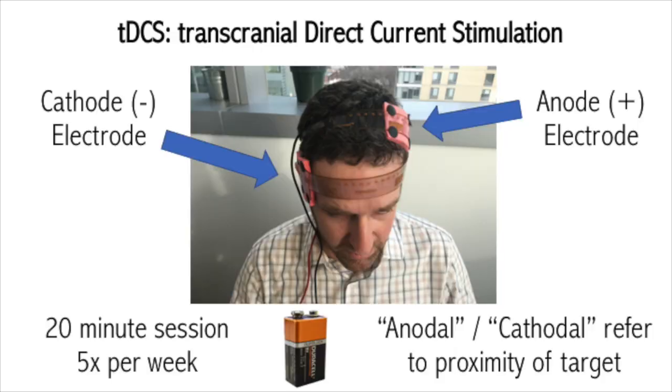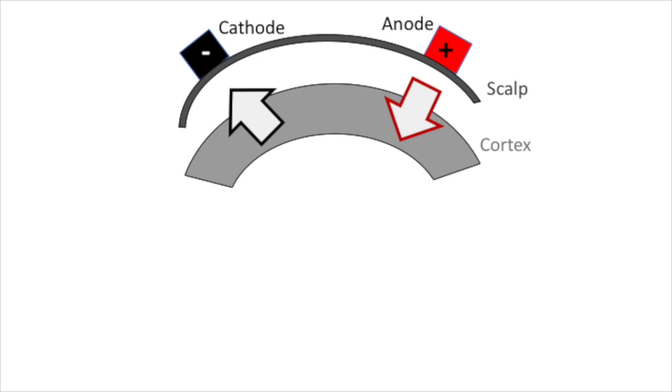In the context of the TDCS literature, the terms anodal TDCS or cathodal TDCS — because you always have an anode and a cathode — refer to whether the target, the intended target, is near the anode or near the cathode. This ends up being very important based on our understanding of how TDCS works, where the anode and the cathode are not equivalent.